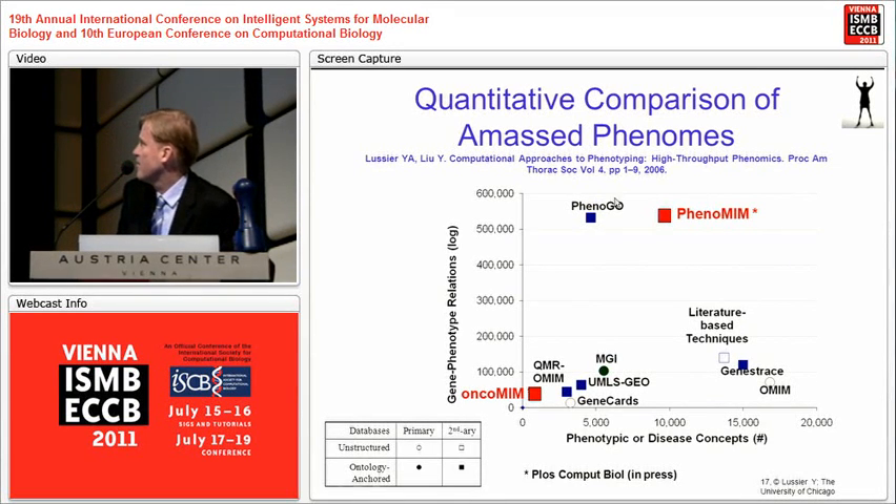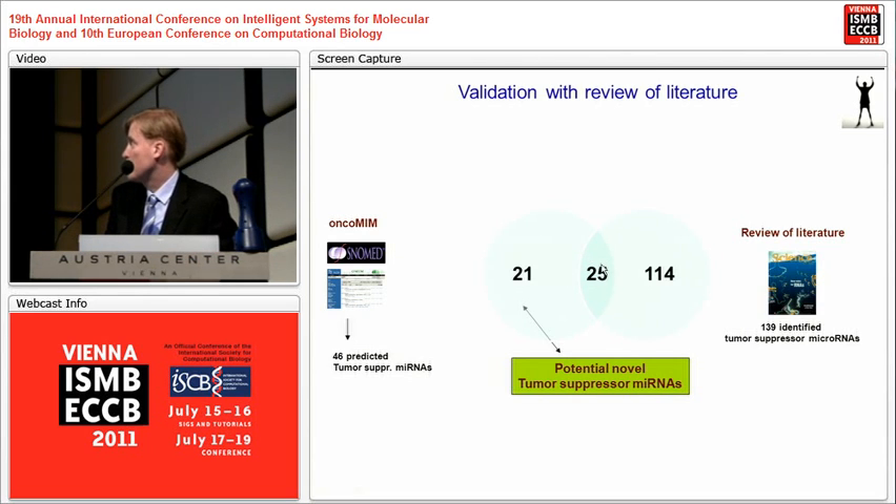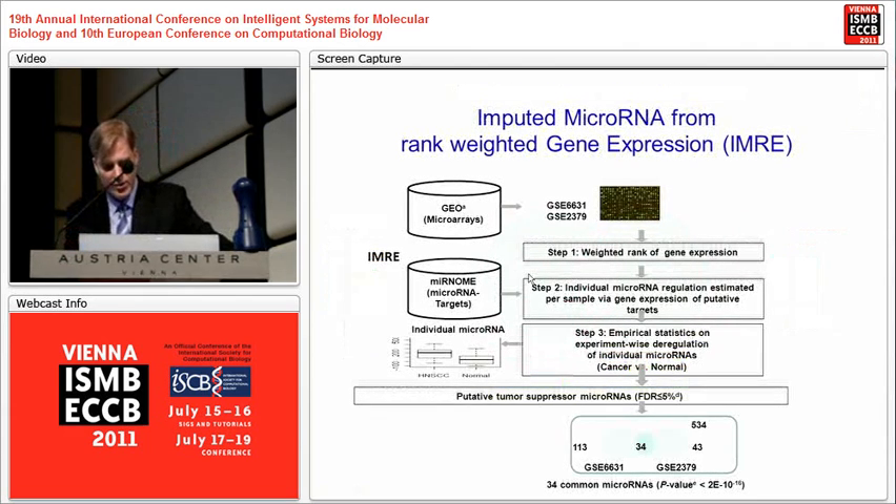We annotated all of medicine, similar to the human phenome paper by Zach Kohane and Atul Butte in Nature Biotechnology. We discovered about 46 predicted tumor suppressors at different layers of cancer types, 25 of which were known in the literature as tumor suppressors — showing significant enrichment — and 21 were undiscovered. We then triangulated with a new rank-based calculator using expression and microRNA targets, applying genome-wide expression without any threshold, and discovered in head-neck cancer 34 microRNAs imputed in common between two datasets, between cancer genes and non-cancer tissue.